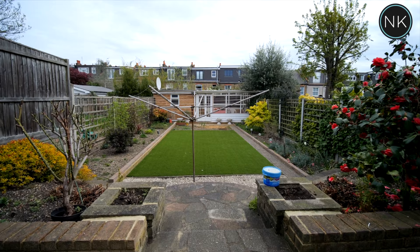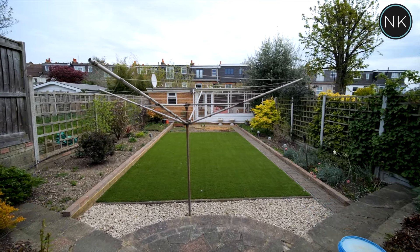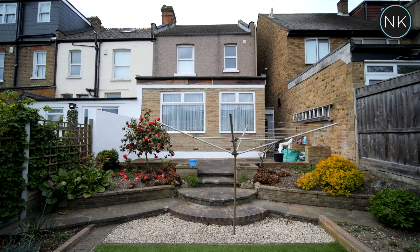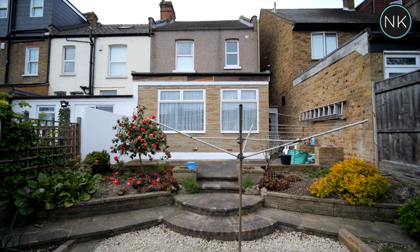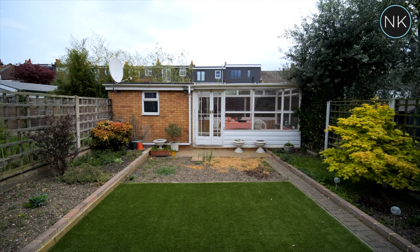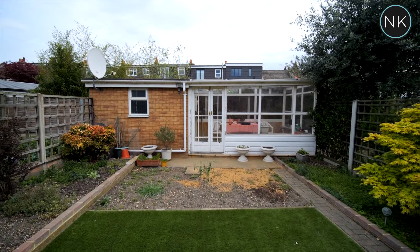I particularly like this rear garden. Being an end of terrace, the plot we are built on is probably just over a meter wider than the standard terraced houses. We've got a lovely outbuilding summer house to the rear and a low maintenance garden with artificial grass.